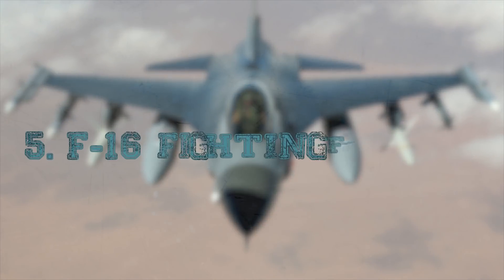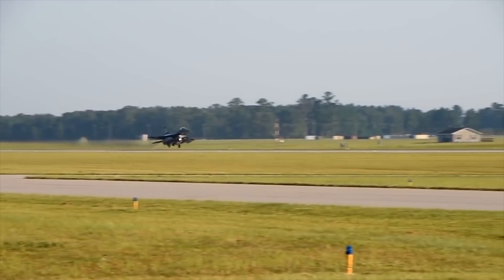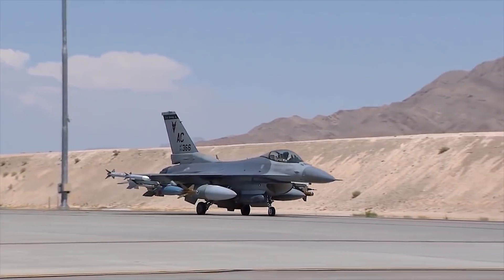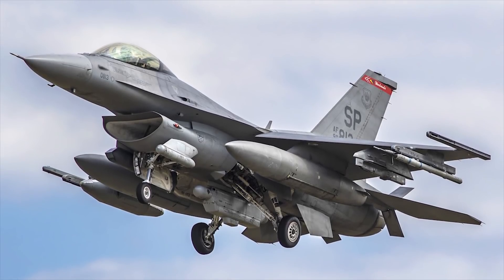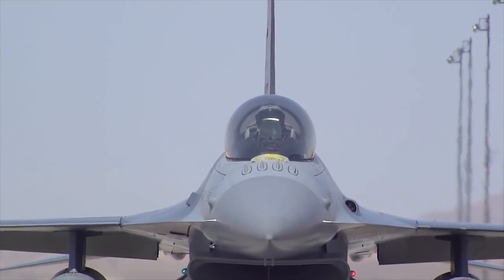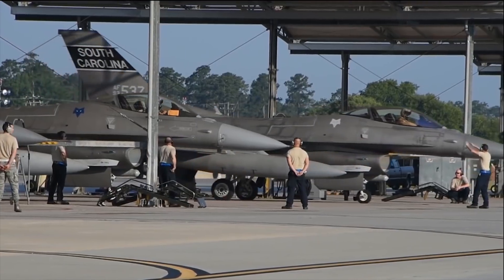F-16 Fighting Falcon. The Lockheed Martin F-16 Fighting Falcon, the first of the U.S. Air Force multi-role fighter aircraft, is the world's most prolific fighter, with more than 2,000 in service with the USAF and 2,500 operational with 25 other countries. The aircraft has 9 hardpoints for weapons payloads: 1 at each wingtip, 3 under each wing, and 1 centerline under the fuselage.